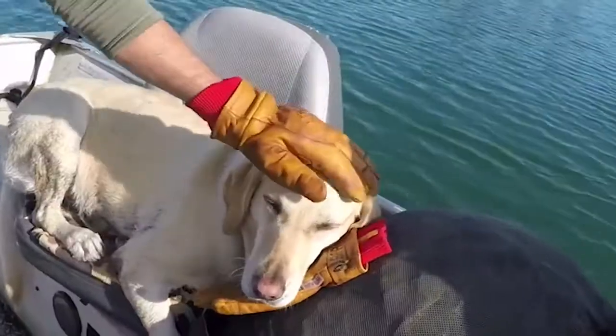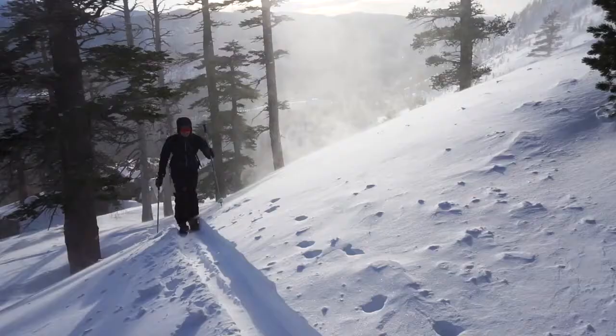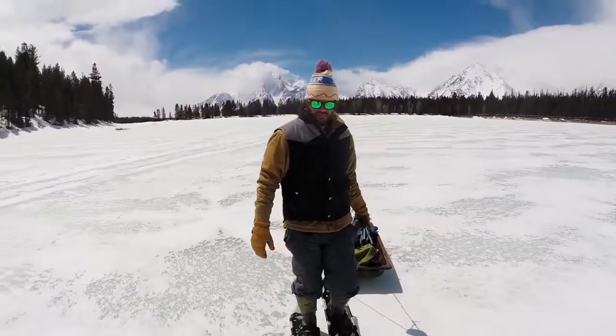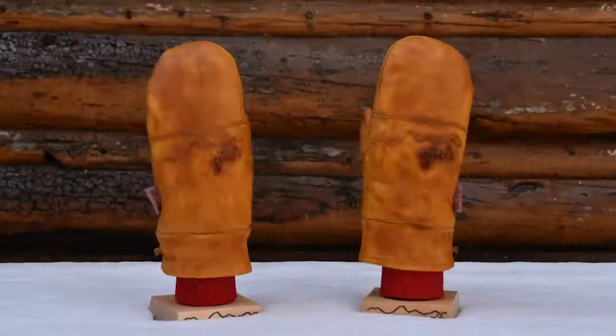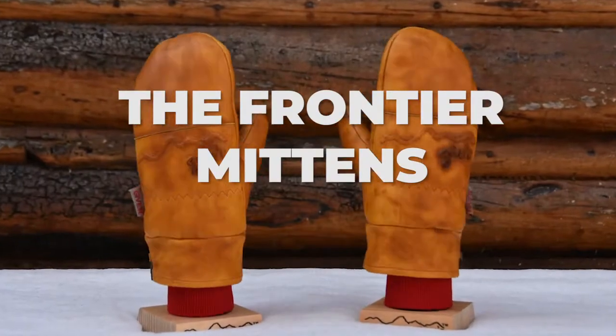Gloves provide essential protection and the dexterity you need for fine motor tasks. But when temperatures drop to extremes, your paws need something you can count on to keep you extra toasty. Introducing the Frontier Mittens.